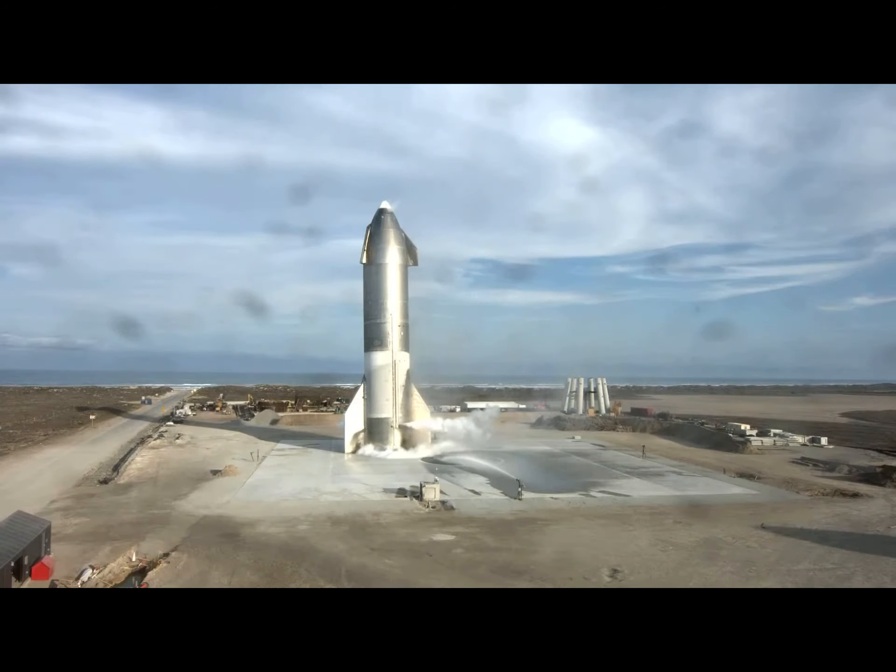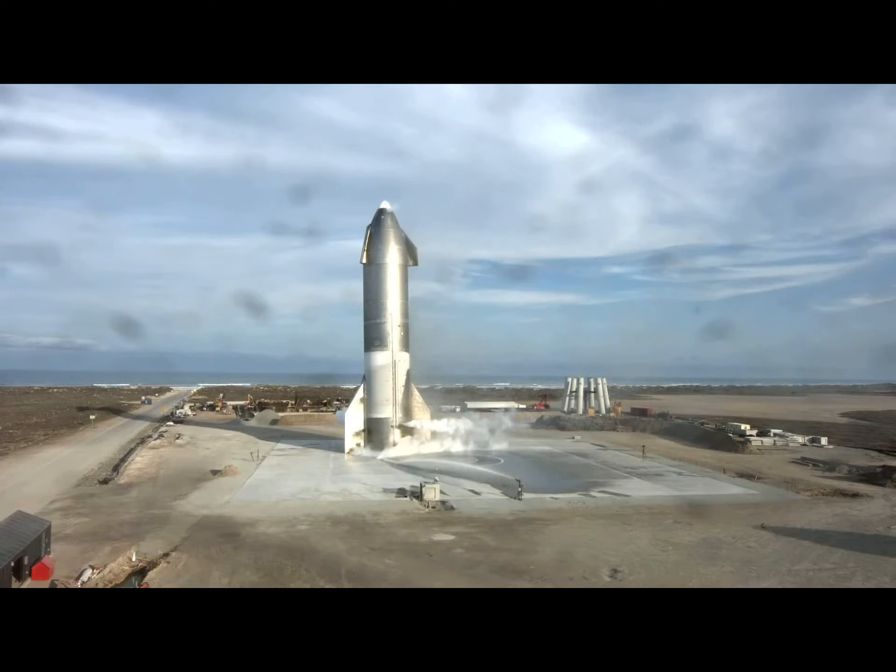Congratulations to the Starship team in Texas. They've steadily increased the test launch cadence over the course of the program, and have delivered some of the most exciting test flights many of us have seen in a long time. The Texas team has several more suborbital test vehicles in build, with number 11 ready to roll out to the pad in the very near future. It's an inspiring time for the future of human spaceflight.